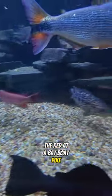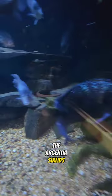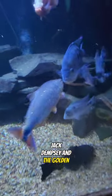The Red Adebapo Pike. The Jaguar Cichlid. The Argentia Cichlids. Jack Dempsey and the Golden Dorado.